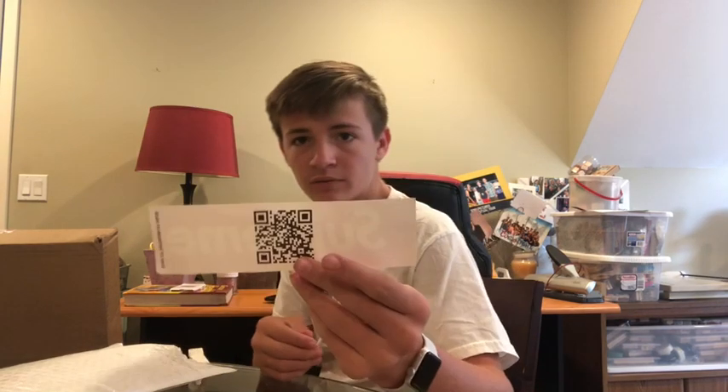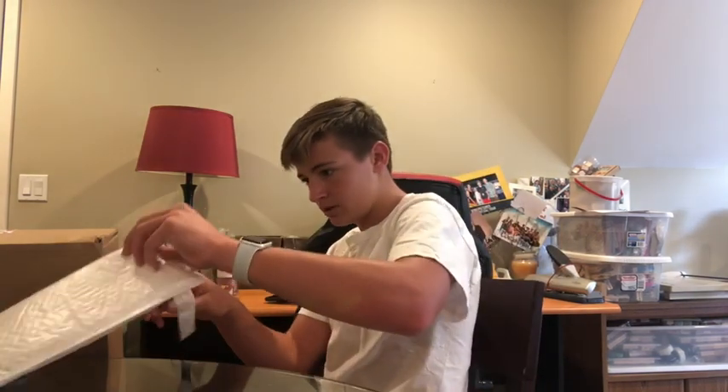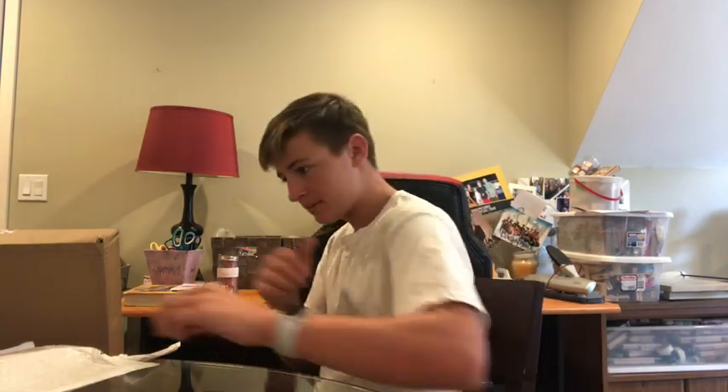We got Supreme — oh, it's the register to vote sticker, the Supreme register to vote sticker. Another one of those. And register to vote, and then we got some name tags — this is actually from last week but I ended up buying them this week just because I was like, might as well. And then more register to vote stickers.